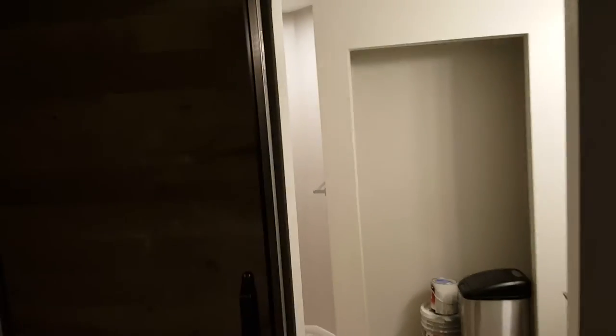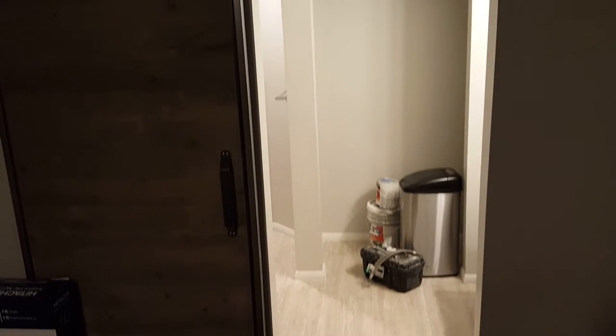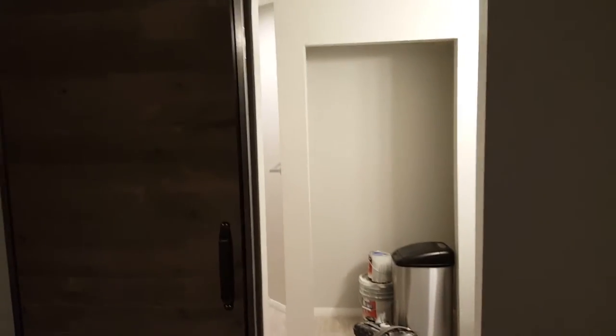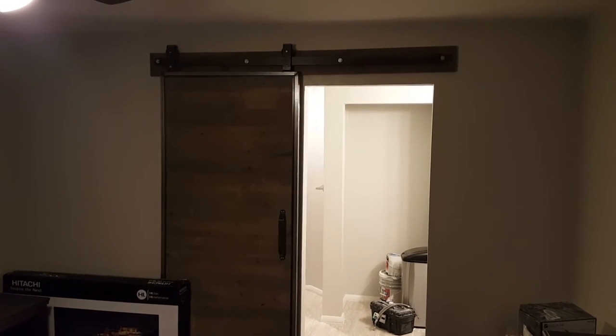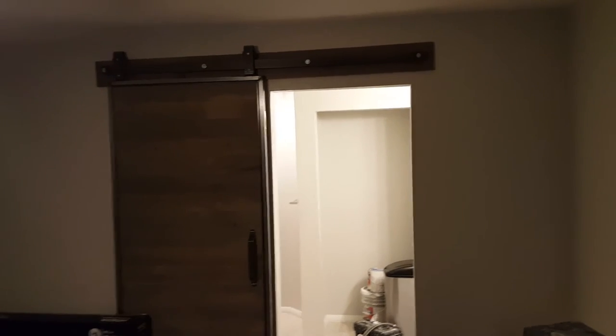I see barn doors a lot on remodel shows. Again, not sure if they're a fad, but they are kind of nice. They do save some space if you've got small rooms because you don't have a door that swings into them — that's a nice feature. They look really nice accenting a room. This room isn't done yet, but it's better than just a plain old door. This one's on a bathroom in a master suite, which it lends itself pretty well to.